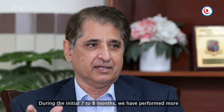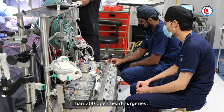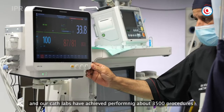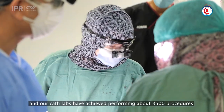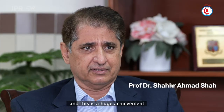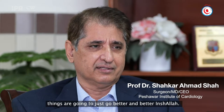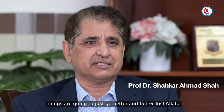In seven to eight months, we have performed over seven hundred open heart surgeries. Our cath lab procedures have reached about three thousand. It's a huge achievement, and with pediatric cases included, things are going to just get better and better, inshallah.